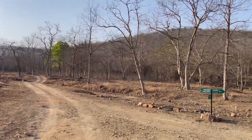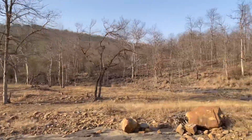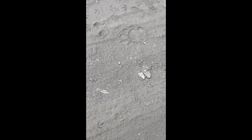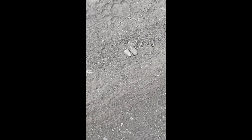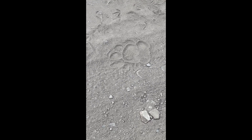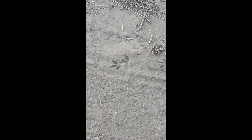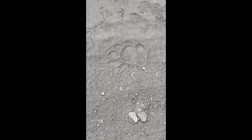Still hoping to see a tiger. We can see tiger's claw marks — look at this, this is the tiger's claw. So we may see a tiger; we can hope to see a tiger.